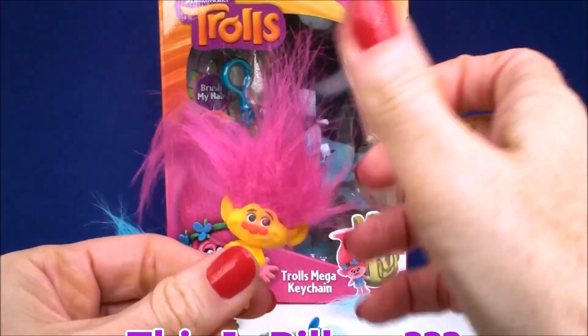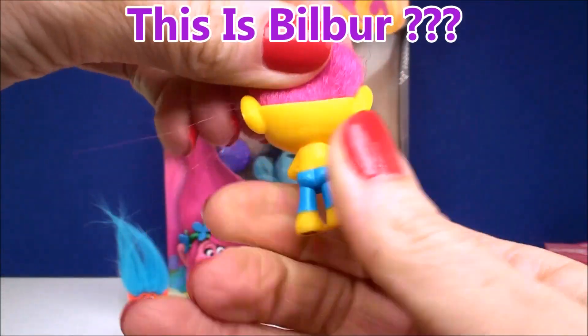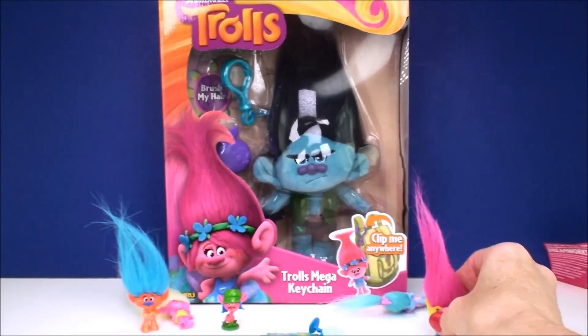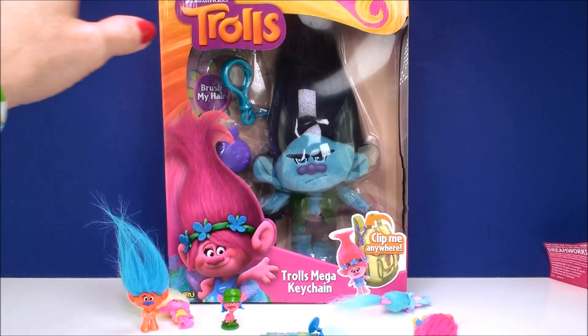And who's next? Oh, here's another one — I don't know his name. He is just another fabulous colorful troll from the movie. There really are so many. I guess they couldn't give every single one of them a name — that would just be too many trolls to name. Alright, so we did all the surprises. Let's check out our Trolls Mega Keychain.